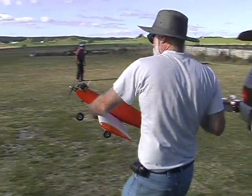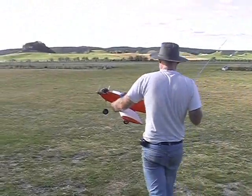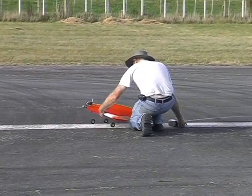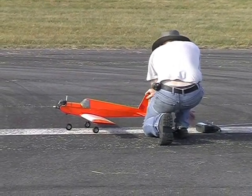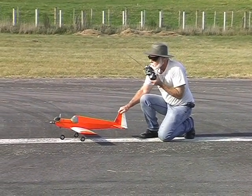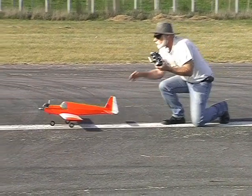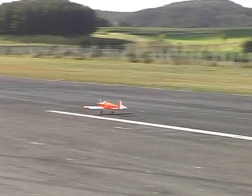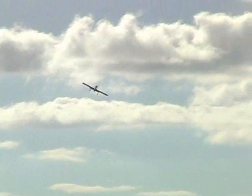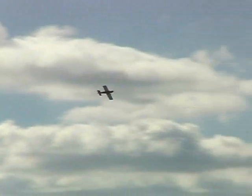I'll have to carry it out. If you can hear me over the roar of the engine, I'll do a low pass.